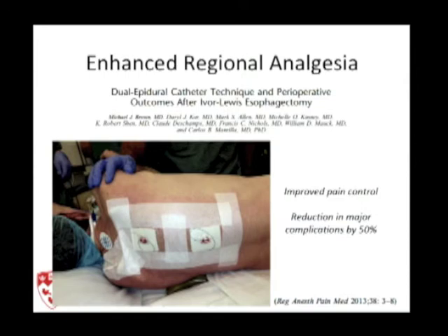Part of being able to send people directly to the ward requires appropriate pain control and ensuring they're not hypothermic. We've adopted a study from the Mayo Clinic using dual epidural catheters for Ivor Lewis esophagectomies — we also do this for laparoscopic and thoracoscopic approaches. This study found improved pain control with two epidurals and a 50% reduction in major complications. The main issue is that one epidural causes low blood pressure; two epidurals causes very low blood pressure — something we must adapt to in the perioperative period.